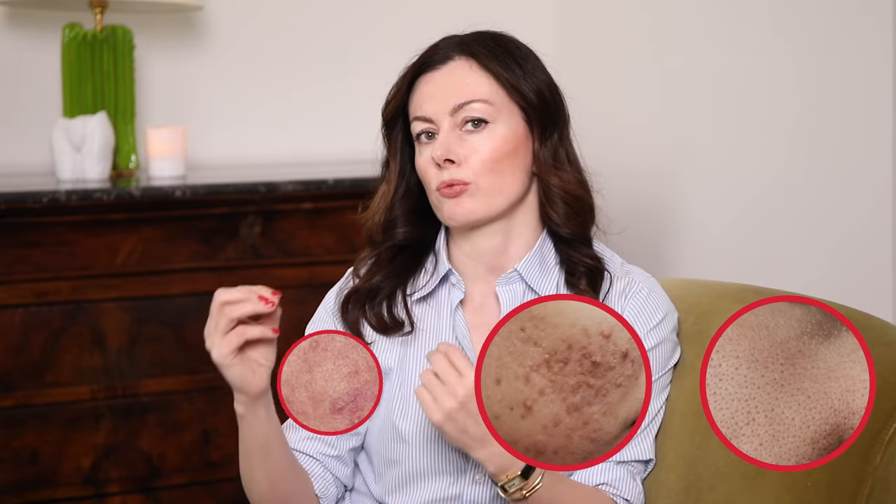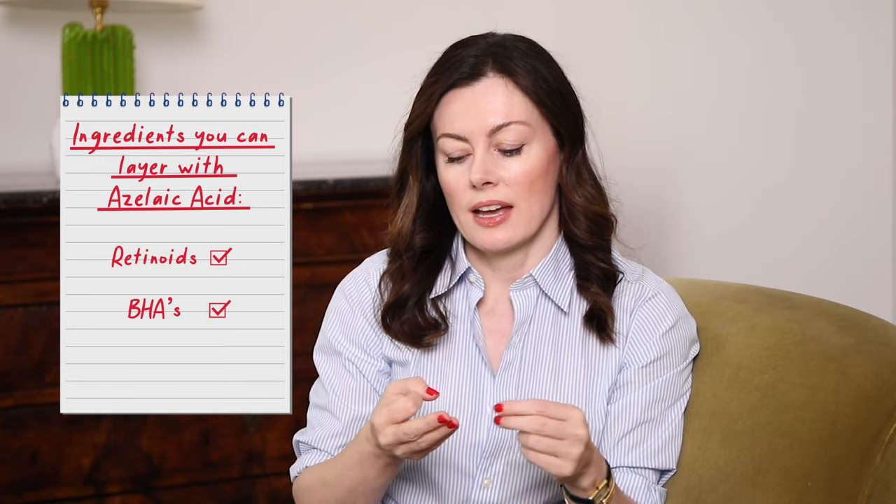Physical exfoliants really don't have a place in many routines, if I'm frank, but particularly when you're starting out with azelaic acid for congestion, breakouts, redness, or pigmentation — you'll get enough improvement in cell turnover from azelaic acid by itself, so put them to the side. Ingredients that do pair well with azelaic acid include retinoids, beta hydroxy acids like salicylic acid, and vitamin C or L-ascorbic acid — but again, at the beginning, split them out and use them at a different time of day.